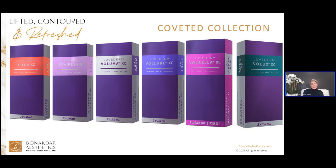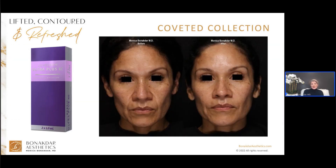The last four — Voluma, Volor, Volbella, and Volux — are the next generation fillers. They are very elegant and long lasting, and by far they would be what I'd pick if I was going to a deserted island to work with.